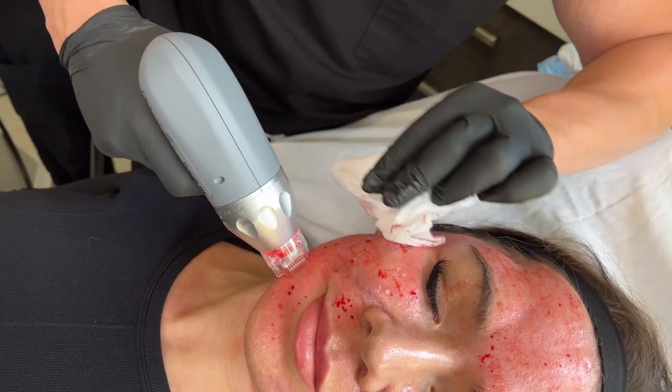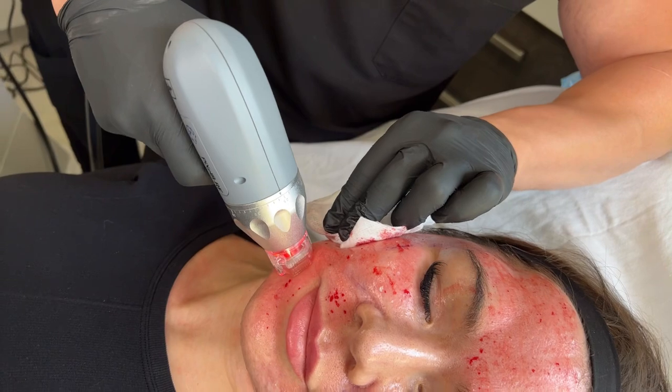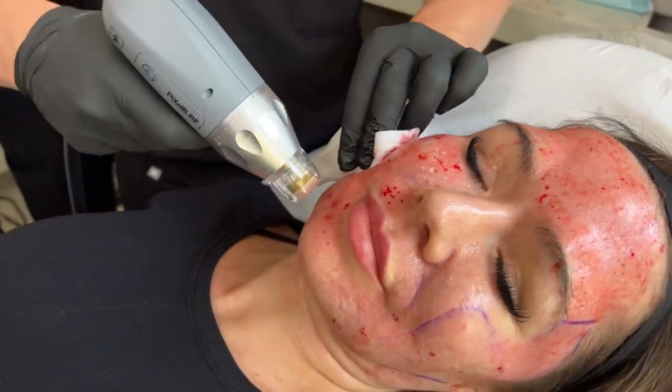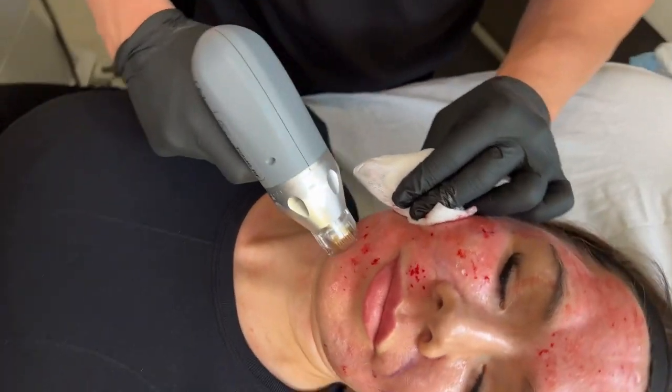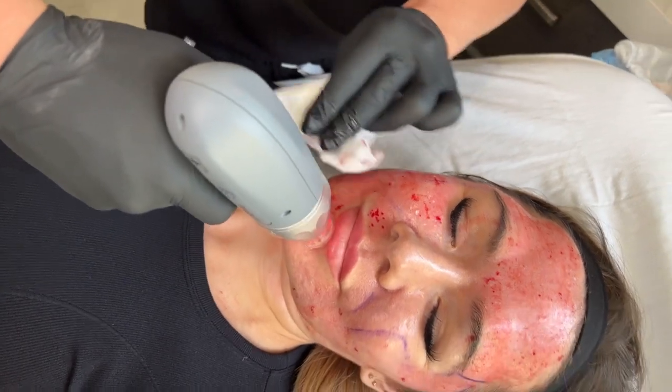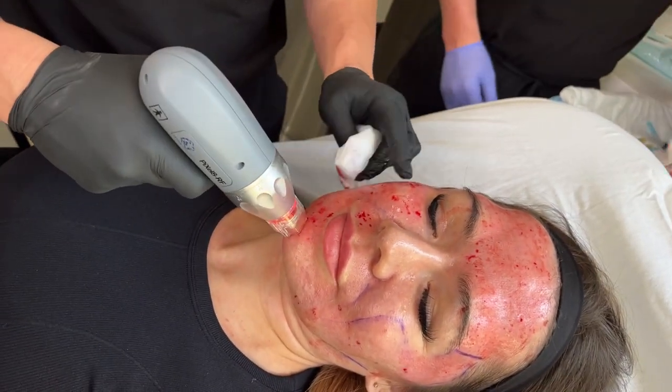Do you recommend this after lipo in the abdominal area? I do, actually. If you could start that about two to four weeks afterwards and do it every three months in the first year, you will get a significantly higher amount of contouring or tightening.